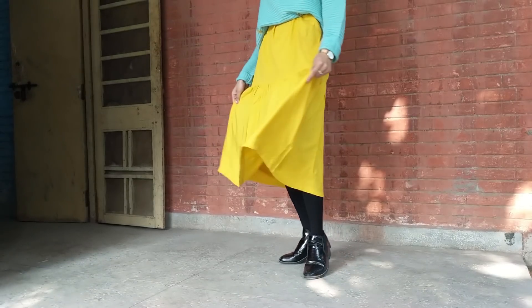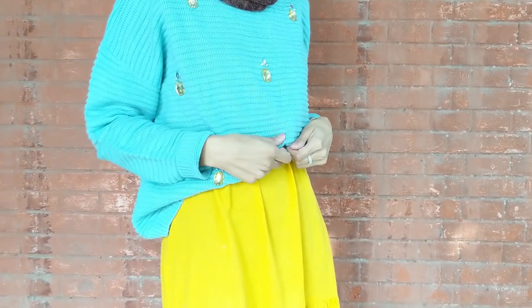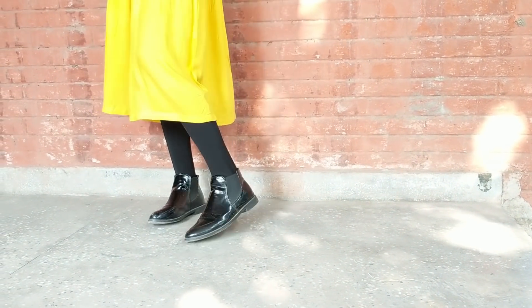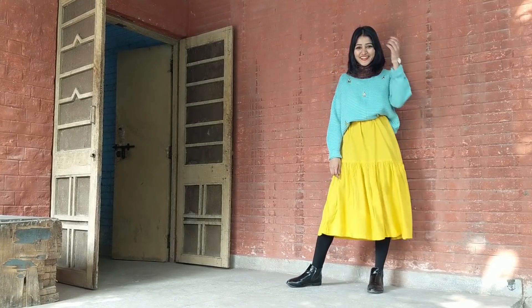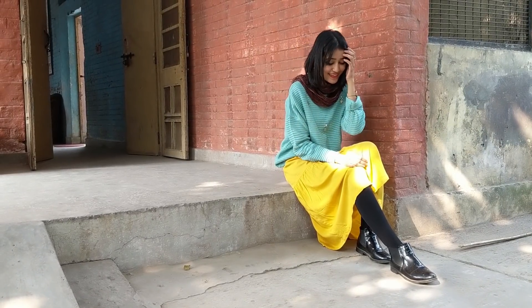For the next outfit, I'm wearing a loose sweater on top of my kurti dress, added tights, and wore the same boots. Trust me, this look is so comfortable and stylish, plus you don't have to put a lot of effort into styling it — which is a win. I also added a scarf around my neck to complete the look.